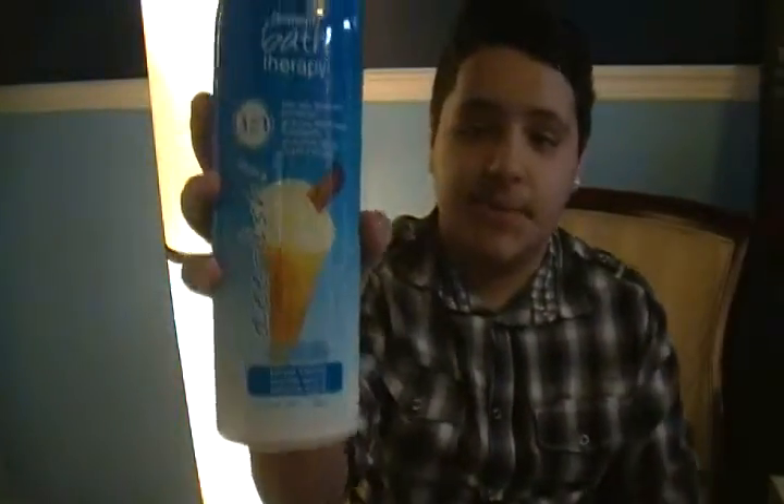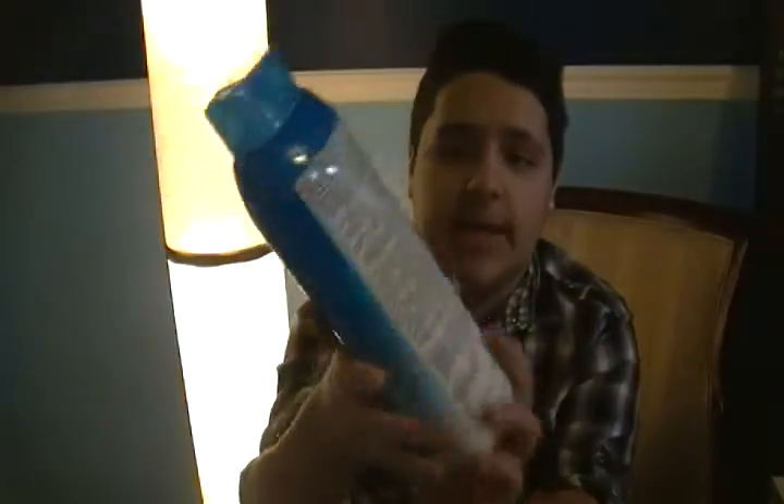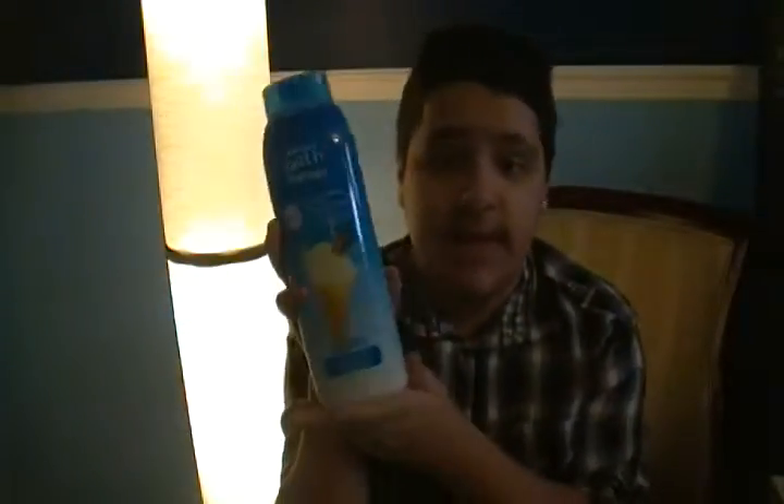I found this — it's called Belcom Bath Therapy three-in-one. This is what it looks like, and as you can see, the bottle is freaking huge. Like, are you kidding me? This is bigger than my head. It will definitely last for a long time.